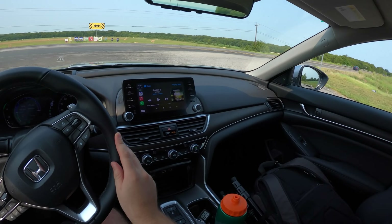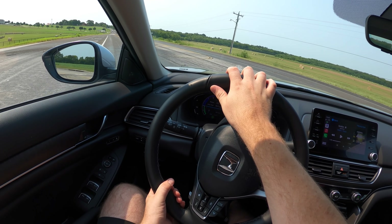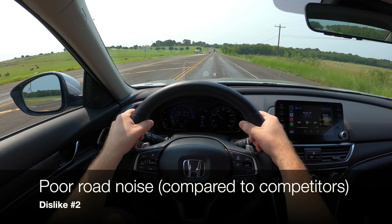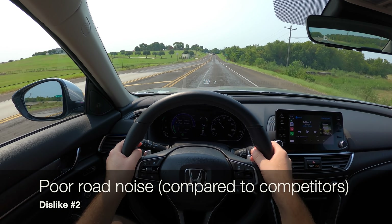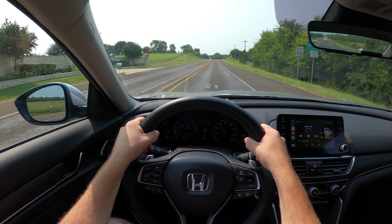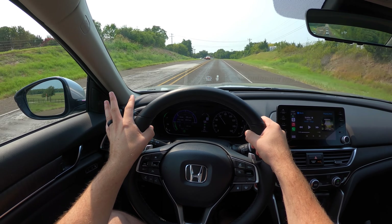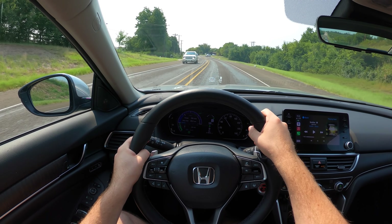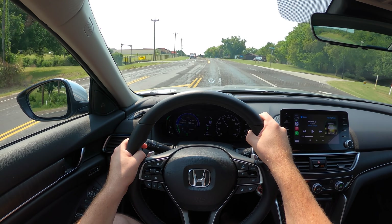My least favorite thing is probably the road noise in here — we're just about to get on a rough textured road. It's not the engine noise, it's the road noise. We have laminated glass so you don't get a ton of bad wind noise around the pillars, but when you get on a textured road like this, you get so much road noise in here.